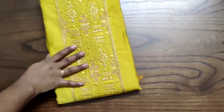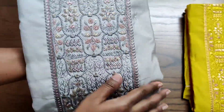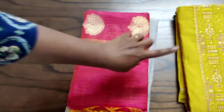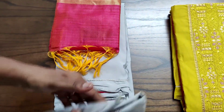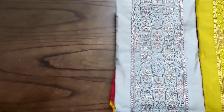We have four different color combinations in this model. For all four colors, the dupata and bottom color will be the same — only the top color differs. The top is a semi dupata paired with a thick cotton bottom and a contrast dupata. The dupata has a dual shade.